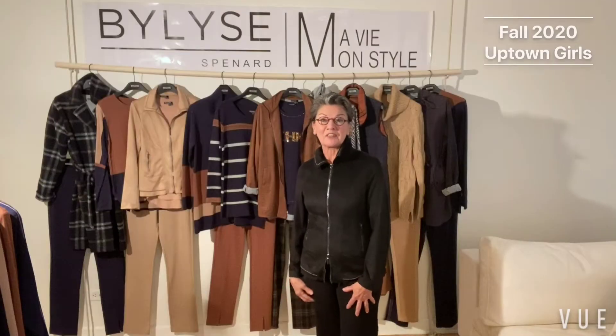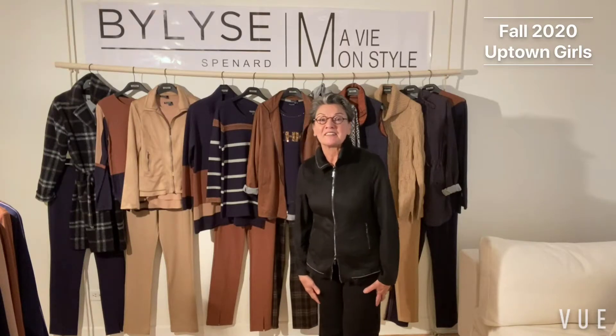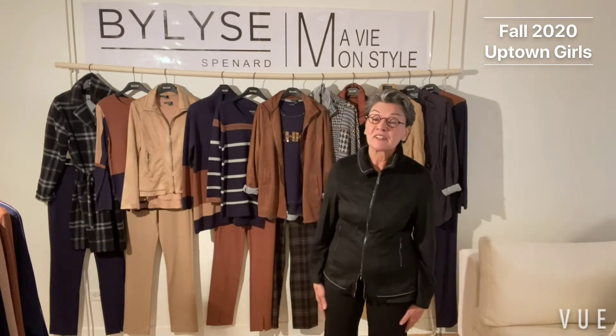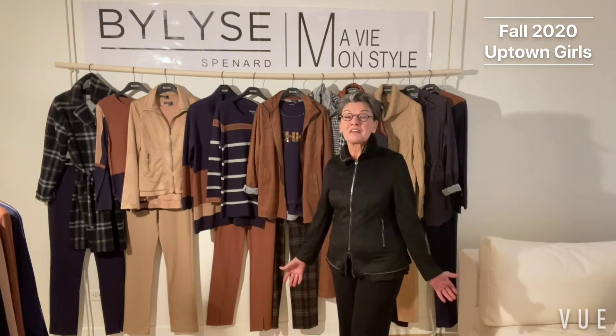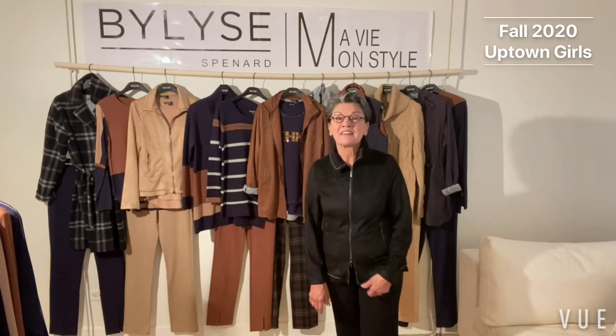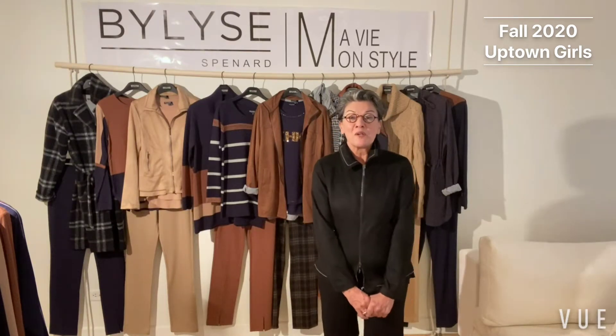Hello and welcome. I'm Lise Finard, the designer of the Barley's brand. I thank you for being here and I promised you we would be back after the beautiful summer we had. I hope you enjoyed it. And here we are. Fall is here, my favorite season — knitwear. This is what I love designing and I think this is one of your favorites too. So we love fall.